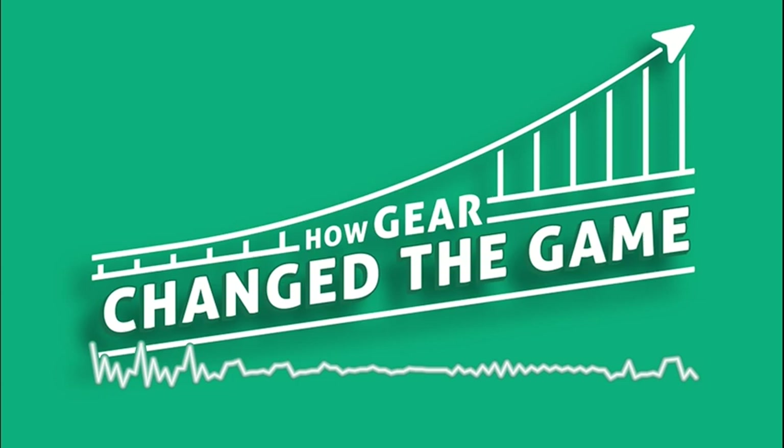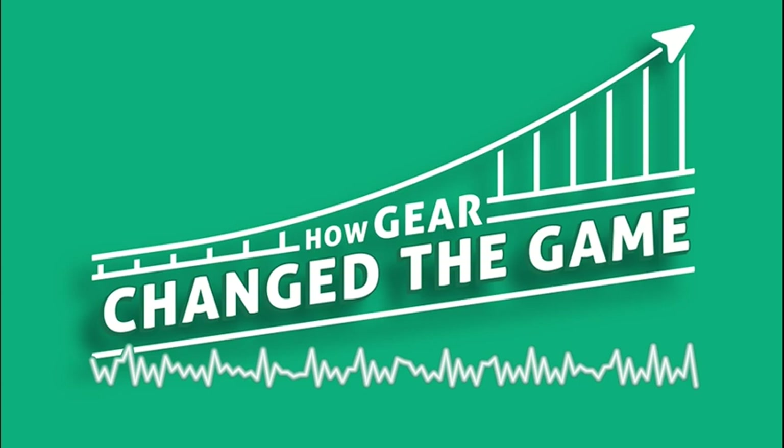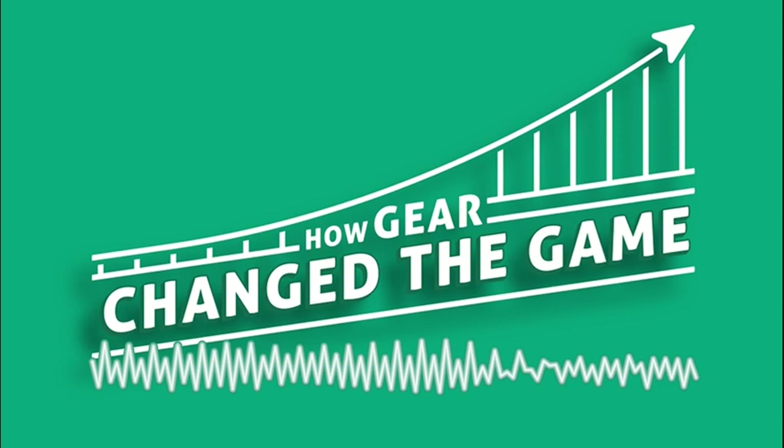In those earlier episodes, we talked about how rule changes brought about a different type of contact, which brought about the need for different types of protection, how the protection has changed over the years, and how changes in the type of gear we use has enabled different types of strategies to emerge and succeed in the game — for instance, the T formation.